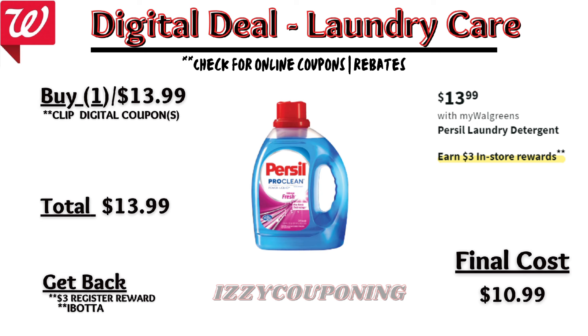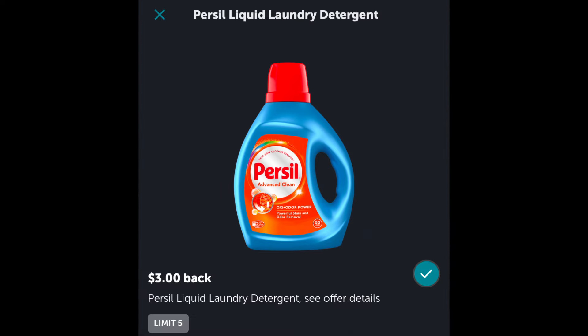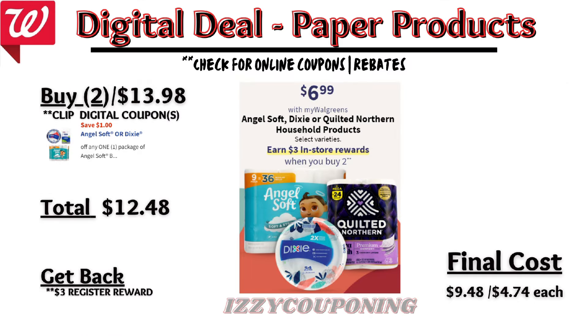Under skincare, Aquaphor, Basis, Eucerin, or Nivea Skincare will be on promotion next week — earn $10 in Walgreens cash when you spend $20 or more. I'm not showing digital coupons yet, but we'll need to check back on Sunday. So if you pick up two Nivea lotions priced $10.99 each, you'll pay $21.98 out of pocket, but earn back $10 in Walgreens cash — making the final cost $11.98, or $5.99 each. Check your Ibotta rebates on Sunday, as there's a $2.25 back on Nivea Skin Firming Lotion, limit 5.